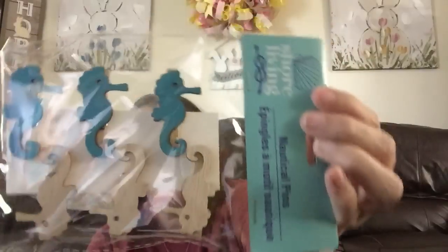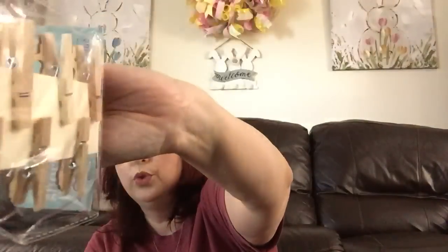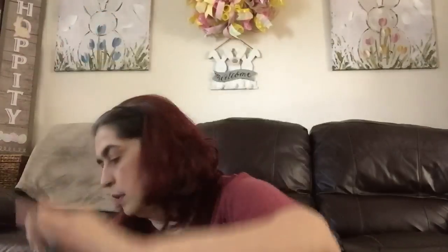Anything shore living I picked up is for my friend who has a business and lives at the beach — none of it is for me. I also picked her up what they're calling nautical pins — actually little clothespin pins (P-I-N, not P-E-N). So stinking cute — the little seahorse in teal color and in natural wood. You get six.